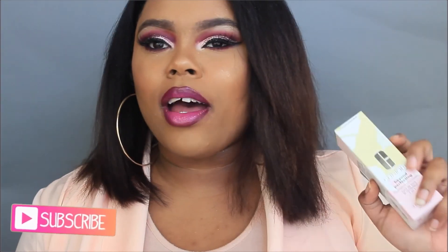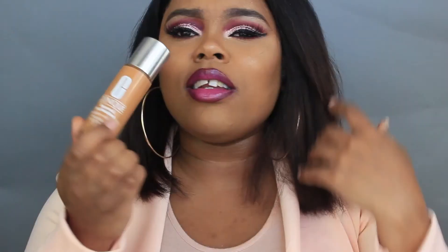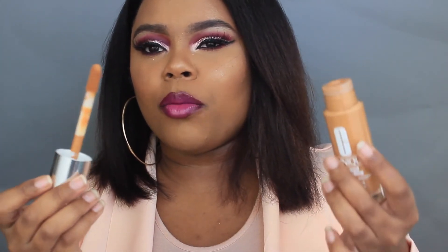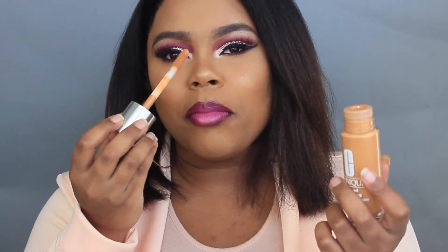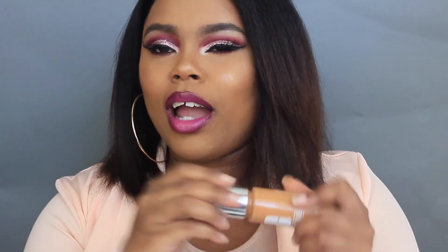I picked up this foundation from Sephora — it was $27 and you get about one fluid ounce. I picked mine up in the shade 21 Cream Caramel. There are 20 shades in total. This is the packaging here, and I really like it — it looks like a traditional glass liquid foundation bottle. But once you open it up, it's not a pour-out or pump foundation. It actually has an applicator, because this is a foundation and concealer, so they made it easy to apply under the eye area.